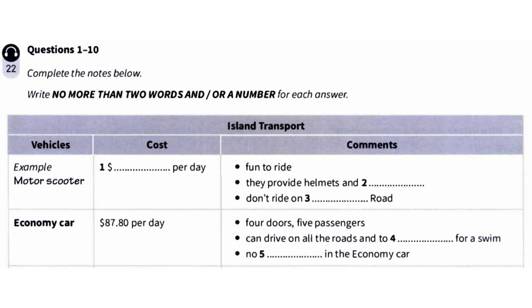Good morning. Island Transport Company, this is Brian speaking. Morning. This is Jenny Cartwright here. I'm visiting the island next week and I want to hire some form of transport. No problem, Jenny. Island Transport can offer a range of different vehicles to hire. So the first option is a motor scooter. They're very popular.